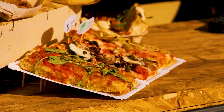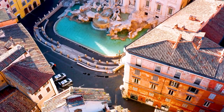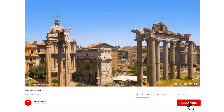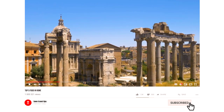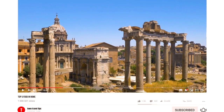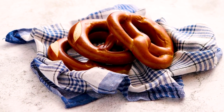Today, we are going to show you the top 5 dishes to try on your next trip to Rome. Stay put if you can, and don't forget to subscribe, like this video, and share the channel! Click on that notification button to receive updates on our most recent uploads as well. Without further ado, let's get rolling!